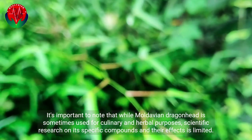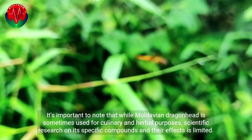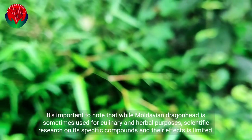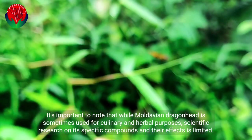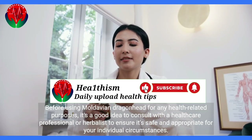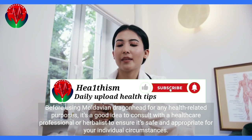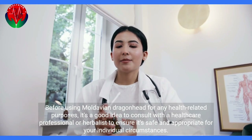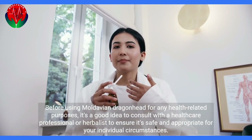It's important to note that while Moldavian dragonhead is sometimes used for culinary and herbal purposes, scientific research on its specific compounds and their effects is limited. Before using Moldavian dragonhead for any health-related purposes, it's a good idea to consult with a healthcare professional or herbalist to ensure it's safe and appropriate for your individual circumstances.